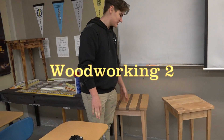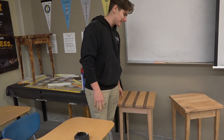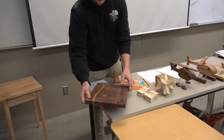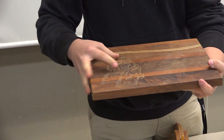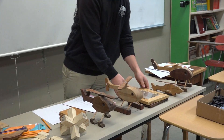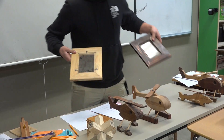For Level 2 Woodworking, you're going to be making these end tables, which you get to design just like the helicopters, whichever way you want. You design your own cutting board. You can put emblems on it, like this person did. And then you're also going to make these picture frames, like these.